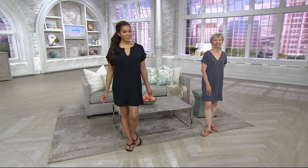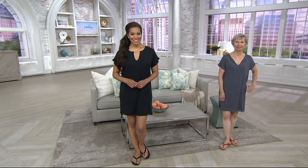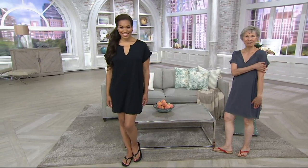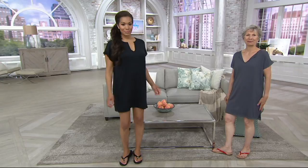We love Barefoot Dreams, and that is exactly what we have and what we are featuring for you next. The Barefoot Dreams Luxe Milk Jersey Short Sleeve Night Shirt — it is new, and today will be the only day that we offer it with the price you see on the screen, and it's on easy pay.